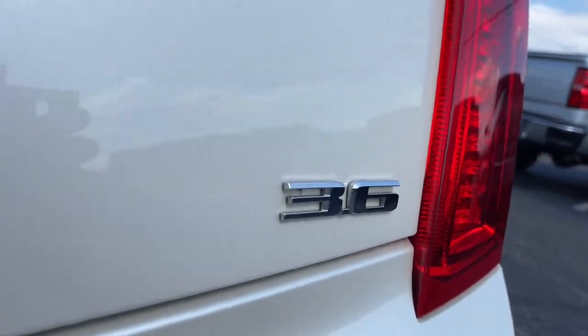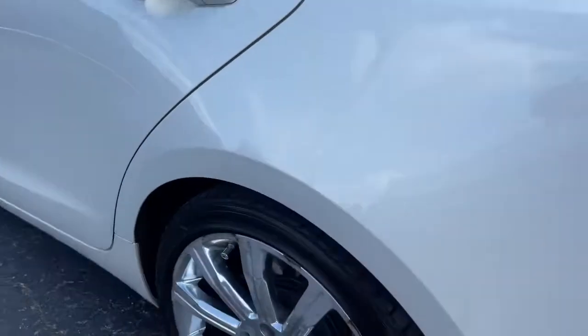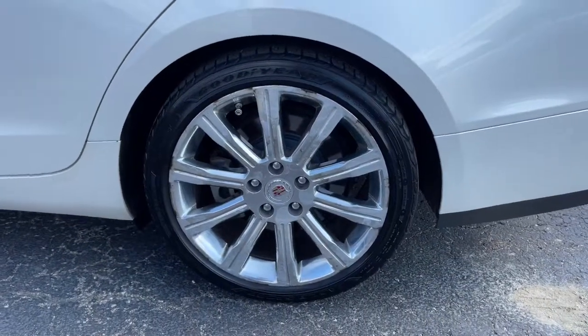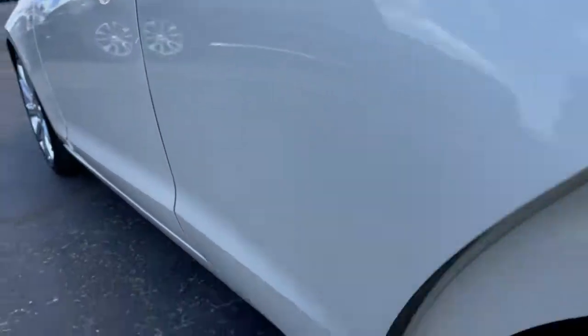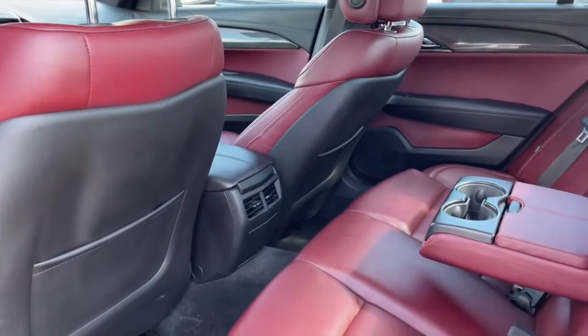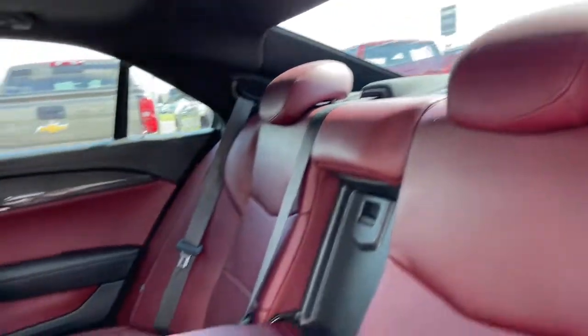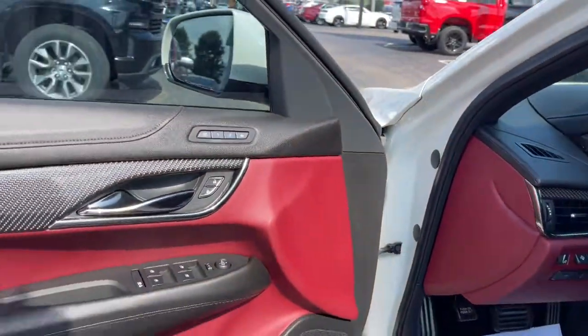The following are some of this vehicle's highlighted options: navigation system, sunroof/moonroof, keyless entry, heated driver seat, remote engine start, power passenger seat, dual zone AC, power driver seat, aluminum wheels, and electronic stability control. Drive sleekness, drive precision, drive power — the ATS Coupe.